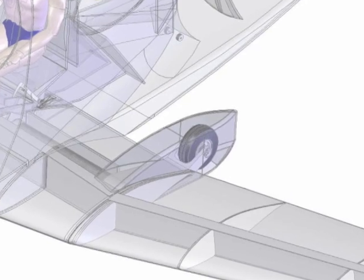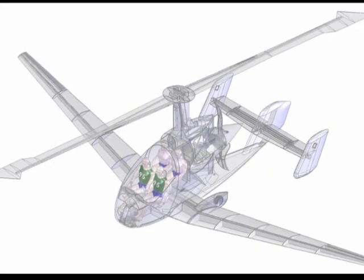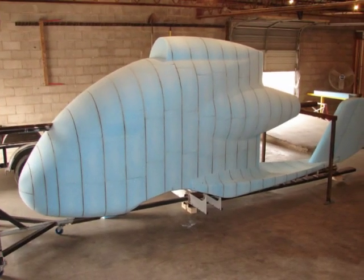The knowledge gained in seven years of flight testing the Carter Copter is being used to build the four-place Carter Personal Air Vehicle. High-volume production, similar to automobiles, should allow you to purchase one for the price of a luxury car.